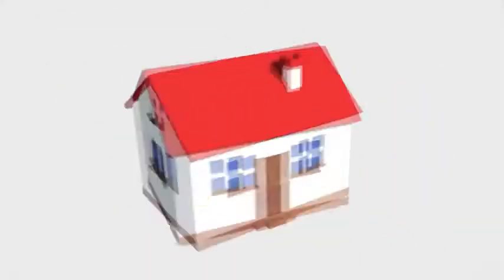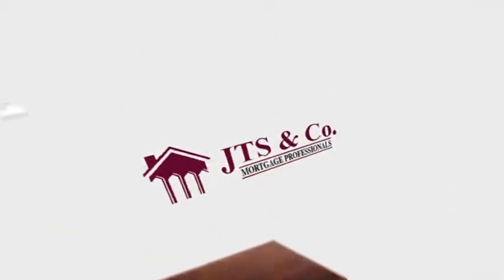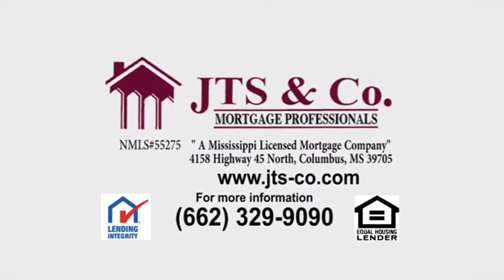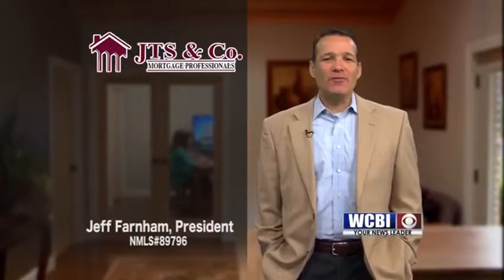This JTS Mortgage Minute is brought to you by JTS & Company Mortgage Professionals. Hey, good morning. I'm Jeff Farnham.